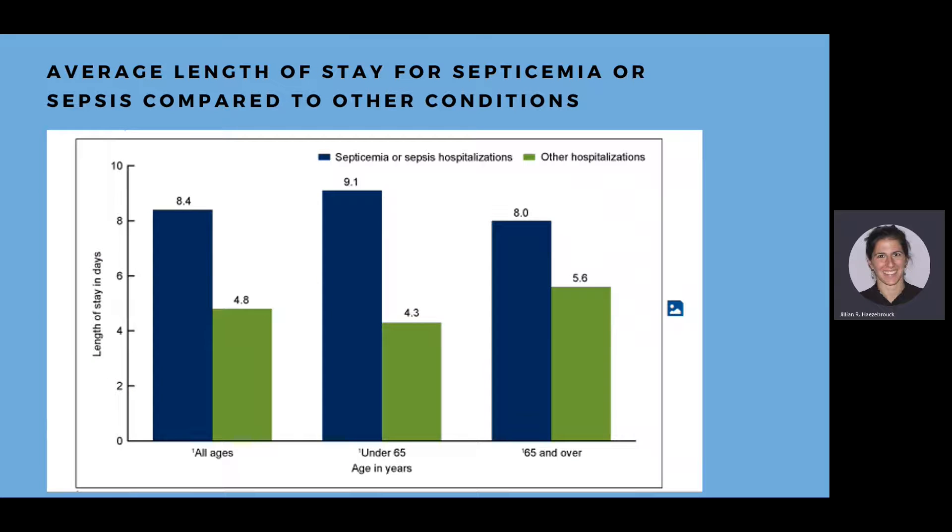This last graph shows the average length of stay for patients with sepsis versus non-sepsis — how long they're staying in the hospital. It is significantly longer for patients with sepsis, which can also increase patient risks for other hospital-acquired conditions and is a financial burden as well.